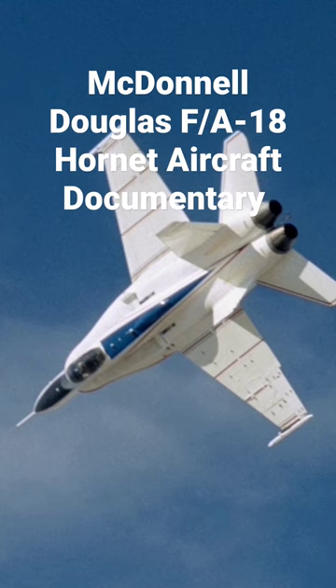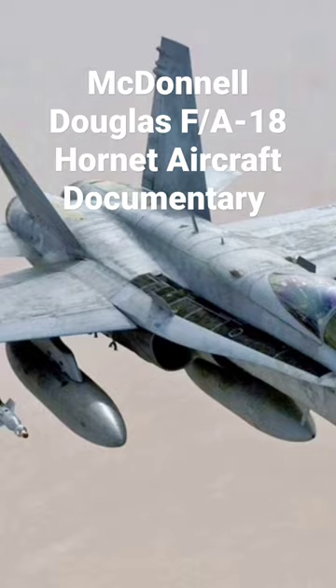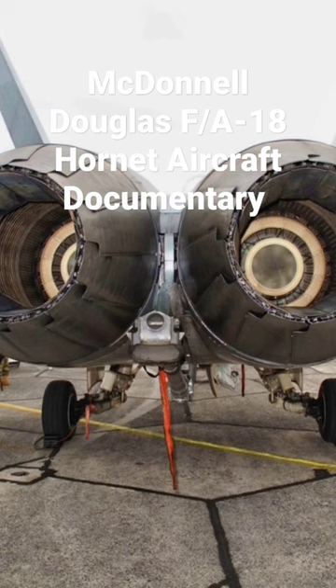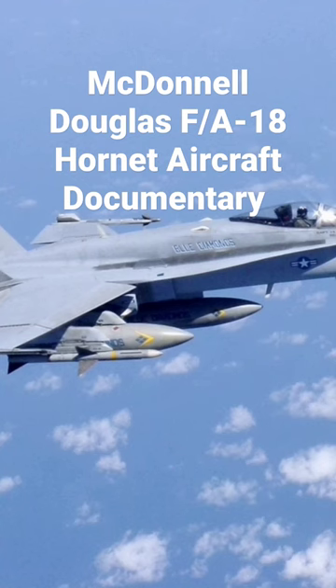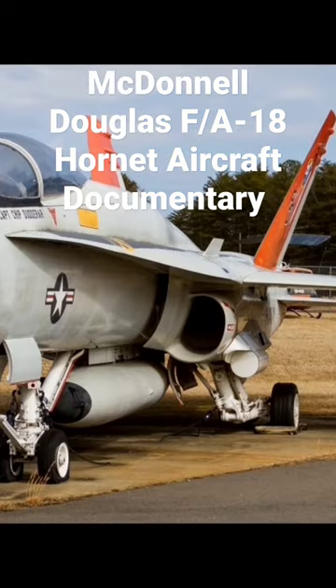The Hornet is also used by the air forces of several other nations, and formerly by the U.S. Navy's Flight Demonstration Squadron, the Blue Angels. The F/A-18 was designed to be a highly versatile aircraft due to its avionics, cockpit displays, and excellent aerodynamic characteristics, with the ability to use.